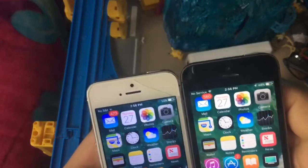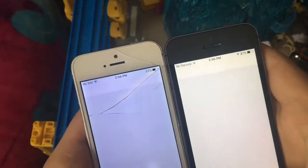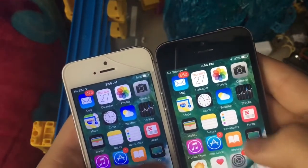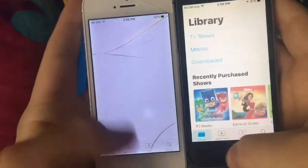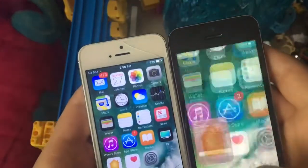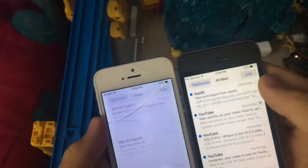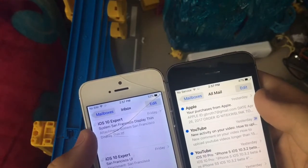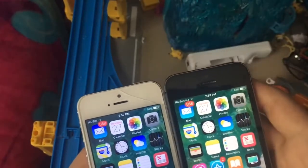3, 2, 1 — iPhone 5S came first on that one. TV app: 3, 2, 1 — iPhone 5S coming first again. Home: 3, 2, 1 — 5S came first. Mail: 3, 2, 1 — 5S launched first. For iCloud, the iPhone 5 checked in first but the 5S finished first.